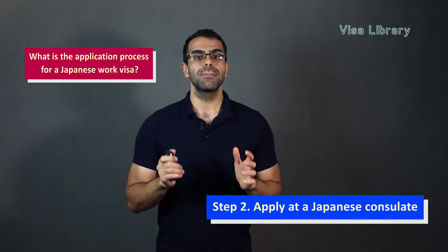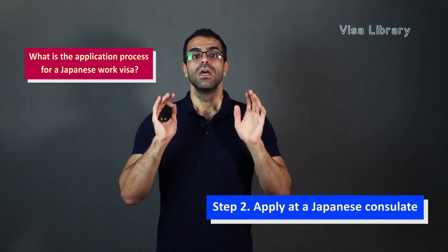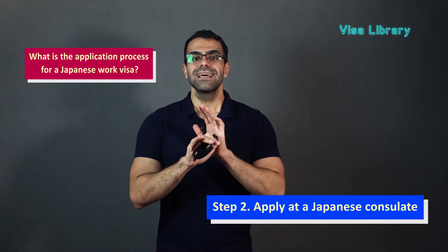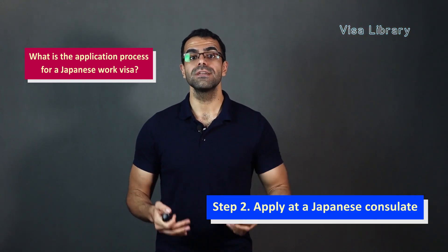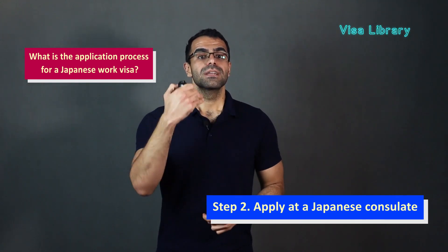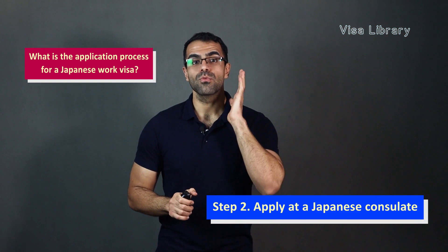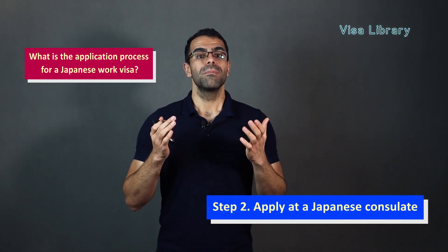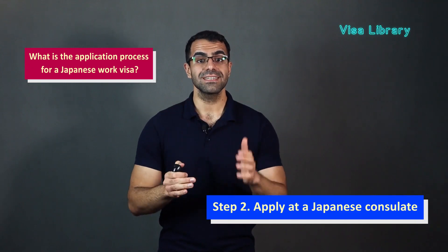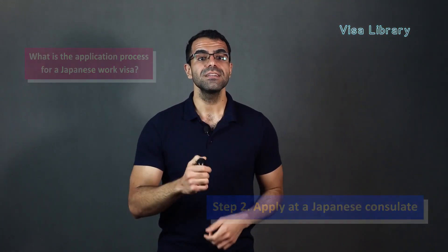Step two, apply at a Japanese consulate. After the certification is issued, the employer will send it to you. You must then submit this document to the Japanese consulate along with the rest of your documents. You must first visit the nearest Japanese embassy. Some representative offices don't accept direct visa applications, which means you may have to apply through an accredited travel agency or a visa application service agency. Once your document processing is complete, you must return to the embassy and receive your passport. If the application is approved, a visa will be issued and you will be allowed to enter Japan.